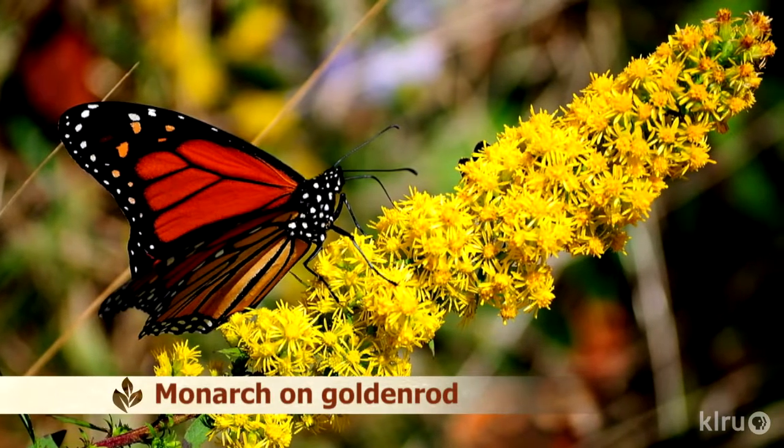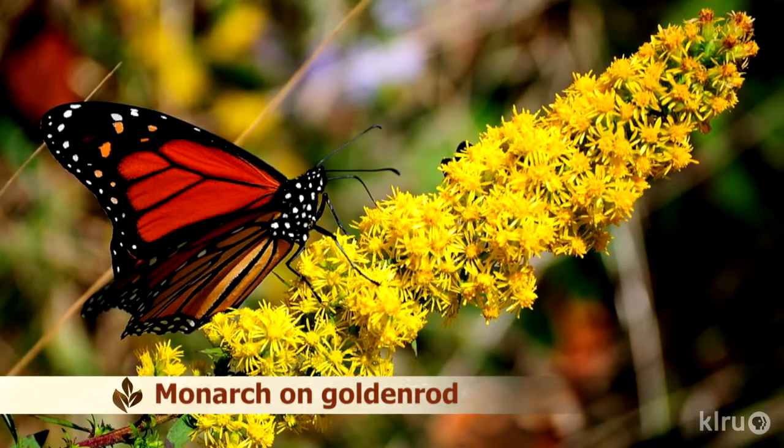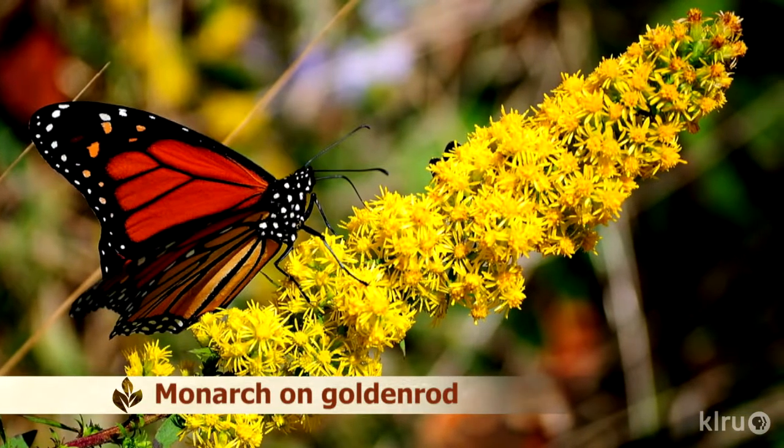Many people are concerned about butterfly populations, particularly migratory ones, because they are a sensitive environmental indicator for the health of our flora. Drought and development cause the disappearance of native plant species — and when the plants disappear, butterflies have no food source and are stuck.